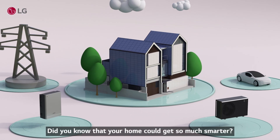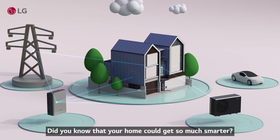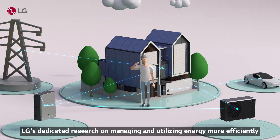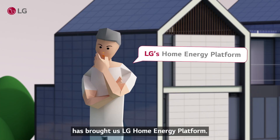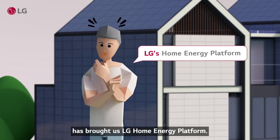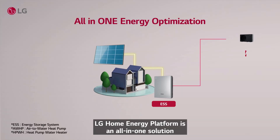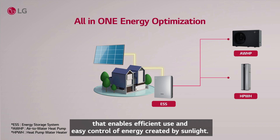Hey there! Did you know that your home could get so much smarter? LG's dedicated research on managing and utilizing energy more efficiently has brought us LG Home Energy Platform — an all-in-one solution that enables efficient use and easy control of energy created by sunlight.